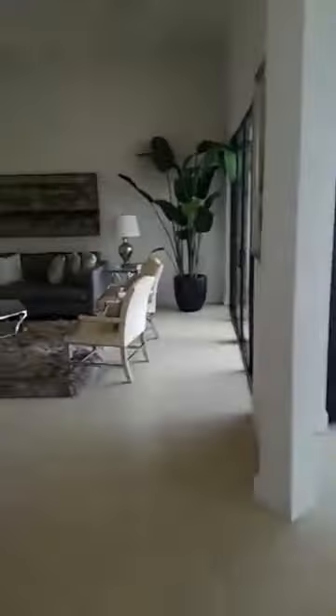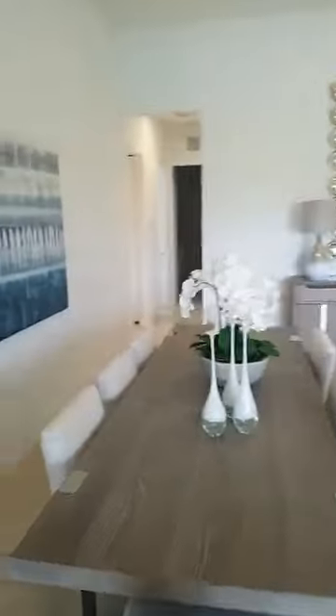Now we're going to see a little bit of the other rooms. We have one room here — beautiful and spacious with its closet. This bathroom is all ready. Second room here — amazing, with a walk-in closet. We also have the laundry, which is here.